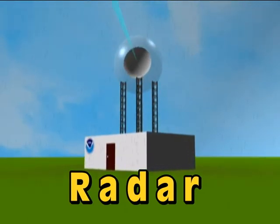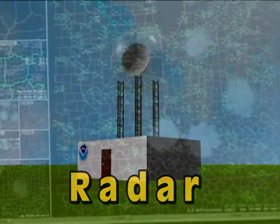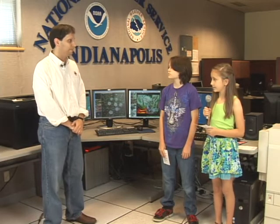a raindrop or a snowflake, energy from that reflection will be received by the radar. Then we can run it through our computer processors to get an idea of where that precipitation is, how heavy it is, and where it's moving. Thanks, Jason.